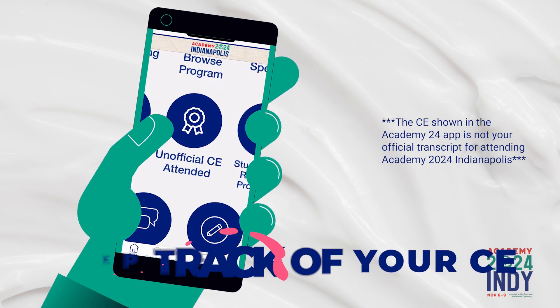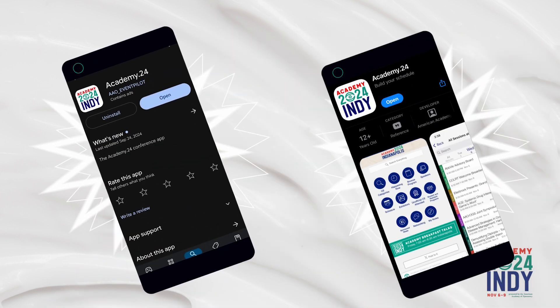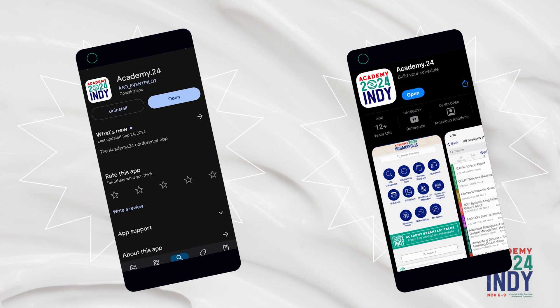The CE shown in the Academy 24 app is not your official transcript for attending Academy 2024 Indianapolis. You can download the Academy 2024 app in the App Store or in Google Play.